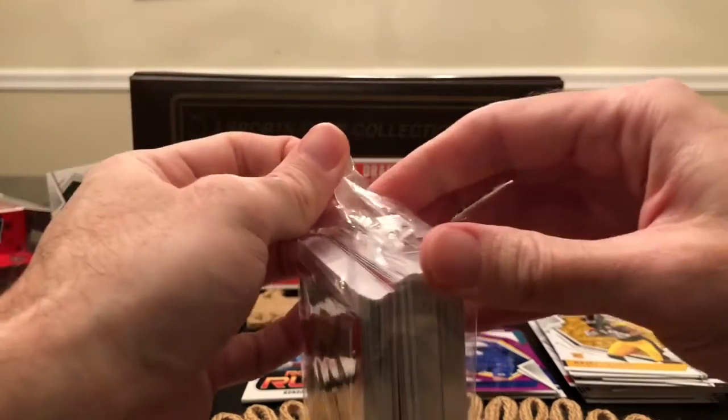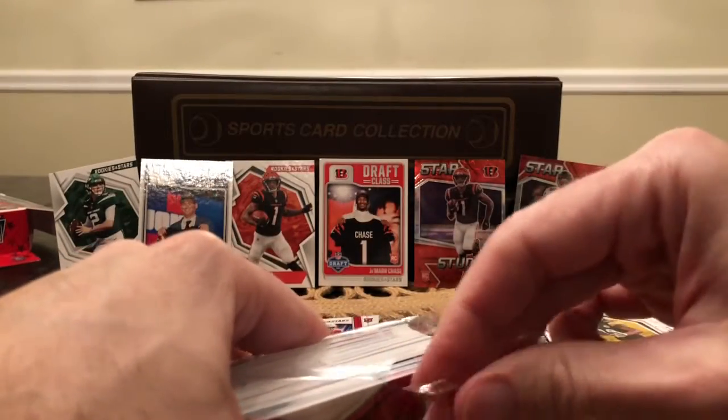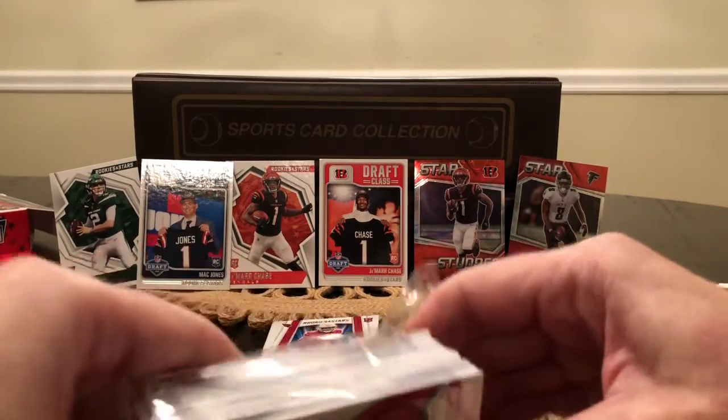I think this is going pretty well — what do you guys think? Very Ja'Marr Chase-heavy packs, but I'm happy to get some quarterbacks finally. I think we got a Trevor Lawrence somewhere; I just didn't put him up because I already got one.